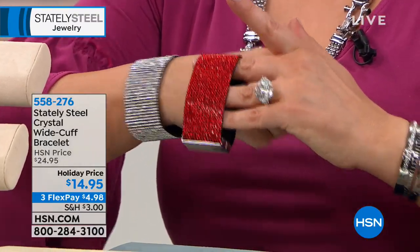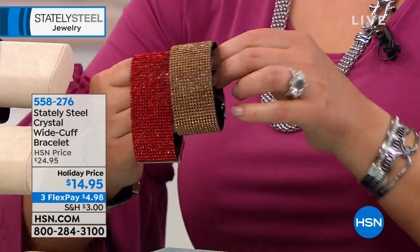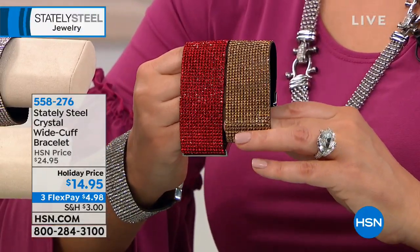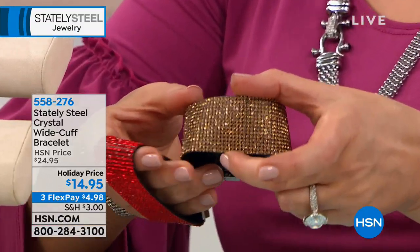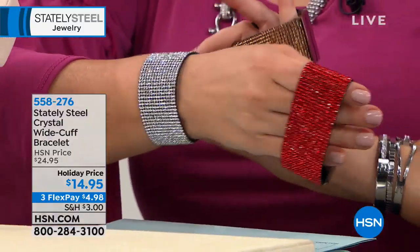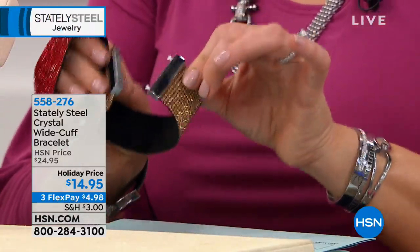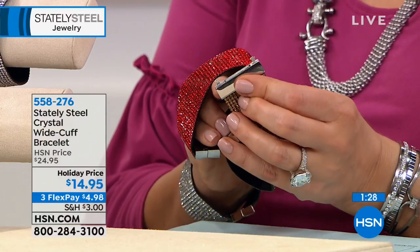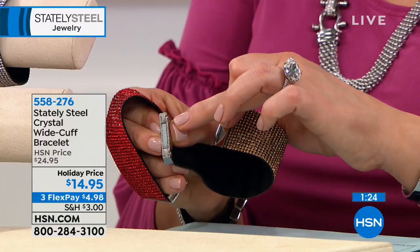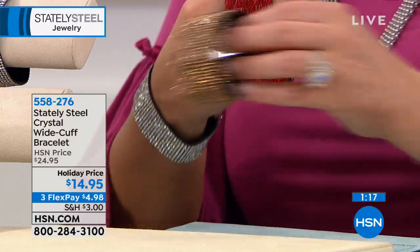In the Florida heat and humidity, bangles can stick to your skin, but not this. It feels like silk inside. It's essentially almost two inches wide, so you get a big cuff look — but because it's fabric-lined, you barely feel it on. You spoke and we listened: it has the magnetic closure plus those little grip hands that dig in, so you pop them in and it locks into place.